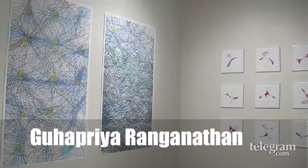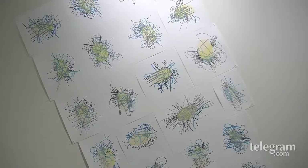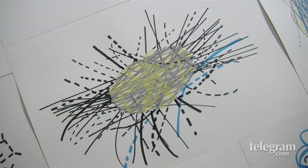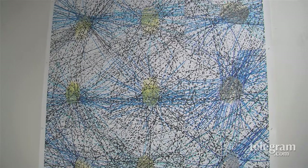Guhaapria Ranganathan worked very closely with people working on the Genome Project. Her work is all printmaking and drawing — a lot of lines and intersecting shapes with colors.